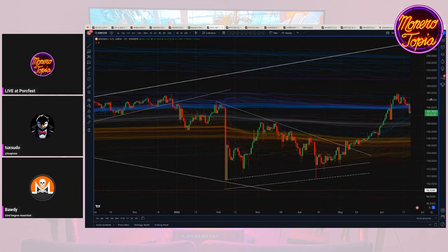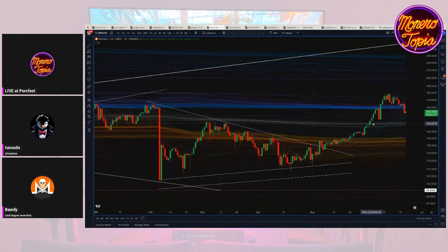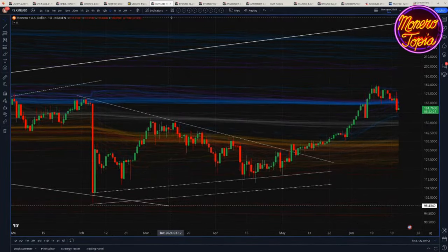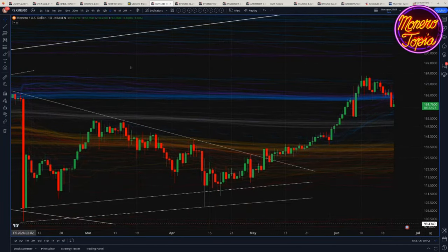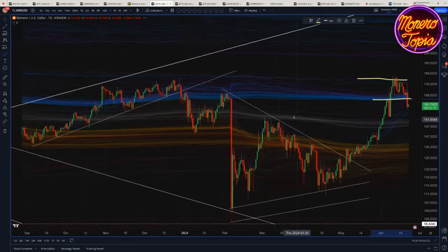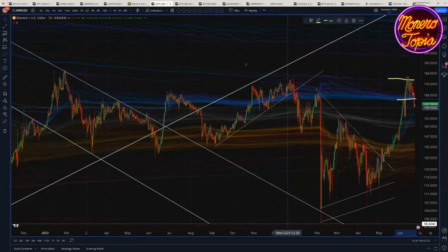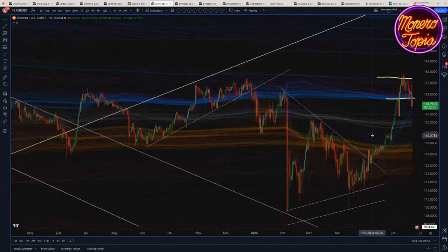This is the Monero chart, hopefully familiar at this point. As we've talked about the past couple weeks, we ended up with a little bit of resistance at places that seemed kind of obvious — these were long-term standard deviation bands that have been developing for the past few years. They're not the longest-term bands, which are the ones further up, but we found a little bit of resistance there.